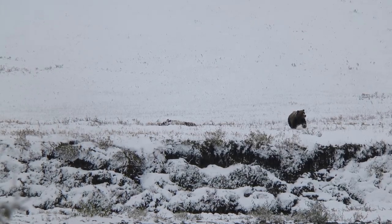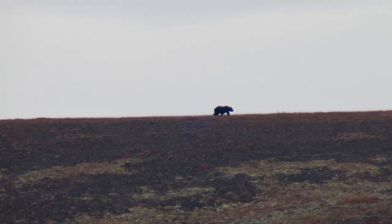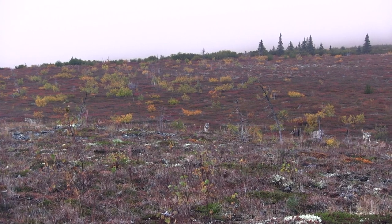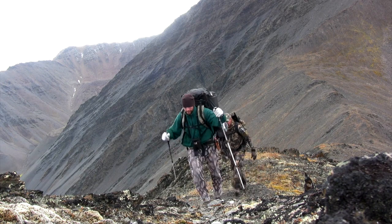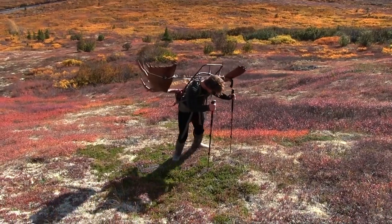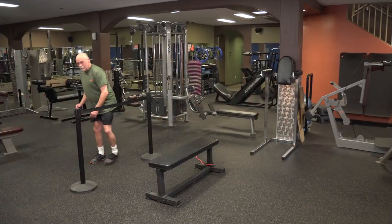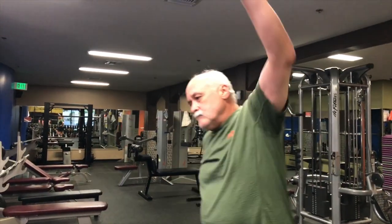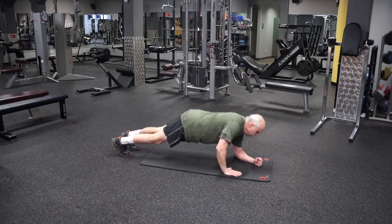Study the grizzly bear, the wolf — every predator in nature survives by one trait: efficiency. Fit for Alaska is designed to make hunters of any fitness level the most efficient and effective hunters they can be. Our goal is not bulging biceps or a brow-raising max on the bench press. Fit for Alaska was created to ensure your dream hunt becomes reality.